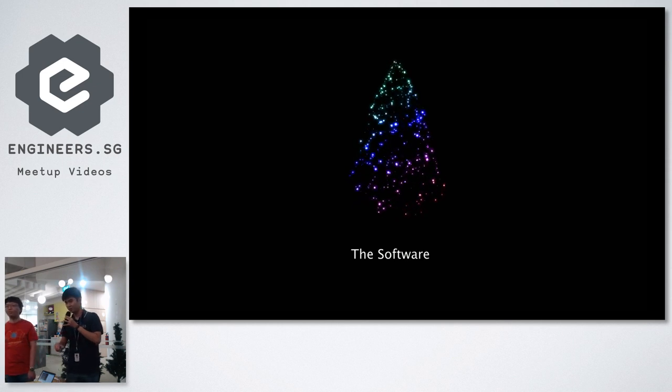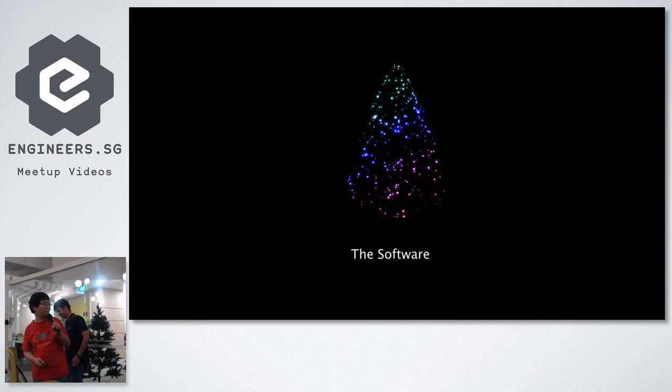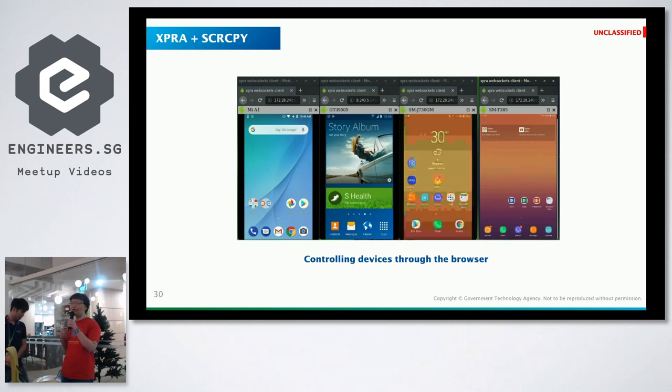Everything is enabled by software. We use 100% open source software to power the screen recording of mobile devices as well as the connection to the devices themselves. This is what it looks like — users can be located anywhere on the internet and can actually control the device using keyboard and mouse interaction, like a remote desktop but on more devices.